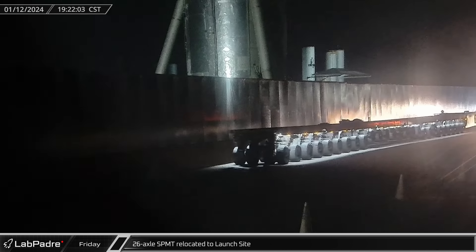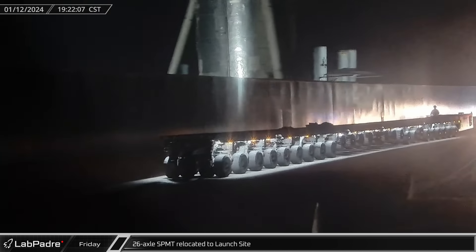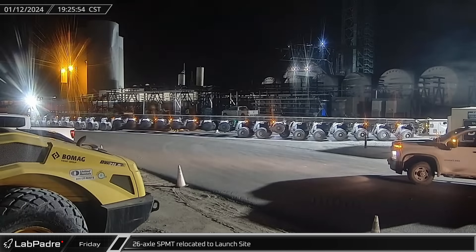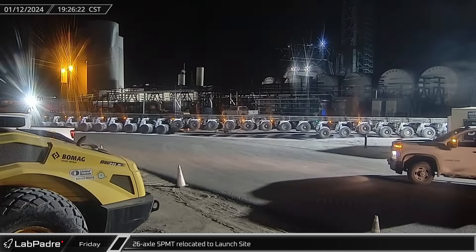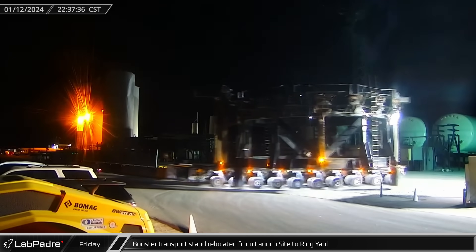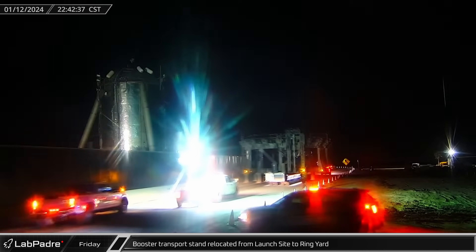As booster testing was underway at Massey's, a 26-axle line self-propelled modular transporter was spotted on its way to the launch site. This extra-long SPMT configuration is what SpaceX has been using to maneuver the new hot dog tanks into position at the tank farm. Later that night, a different SPMT picked up the old-style booster transport stand that was being stored at the launch site and moved it back up Highway 4 to the build site.